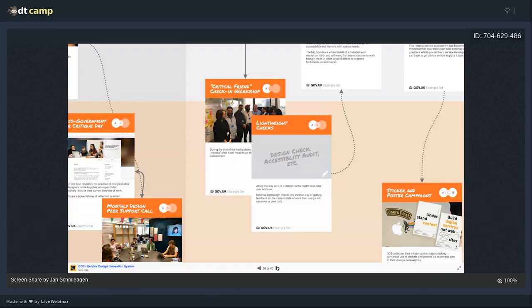Throughout the alpha phase you can also — once you've done a bit of work — ask for a critical friend check-in workshop. We rigorously require teams to follow the service standard, and service teams quite likely want to check in and ask: 'Am I doing things right?' You can book a check-in workshop or other lightweight checks. One thing we require is an accessibility audit — you can ask peers to check how you're doing in that regard.